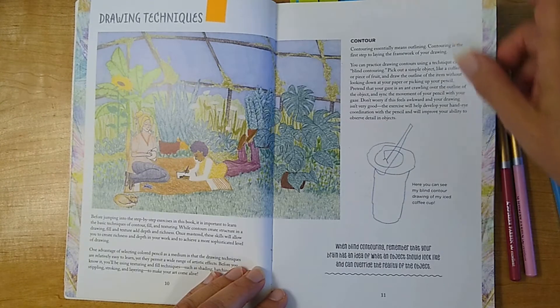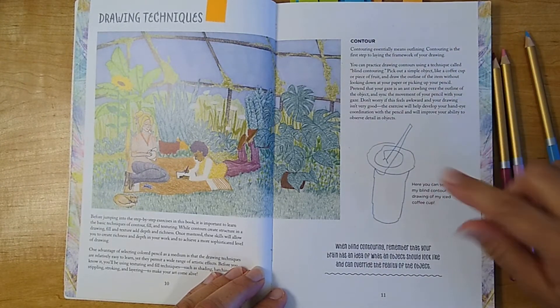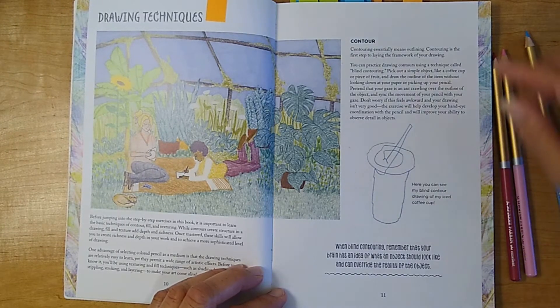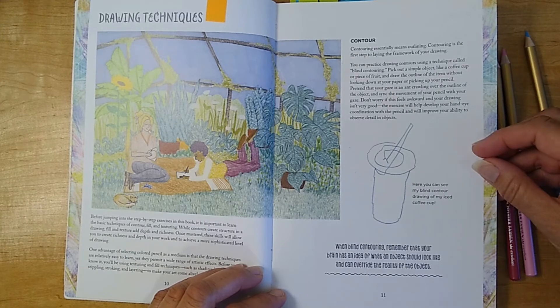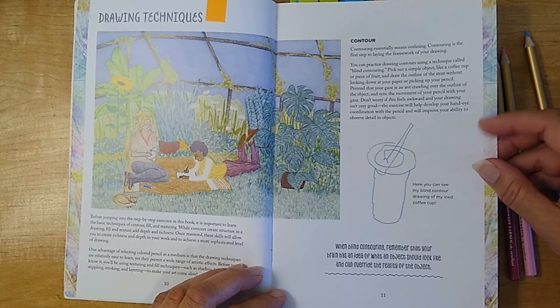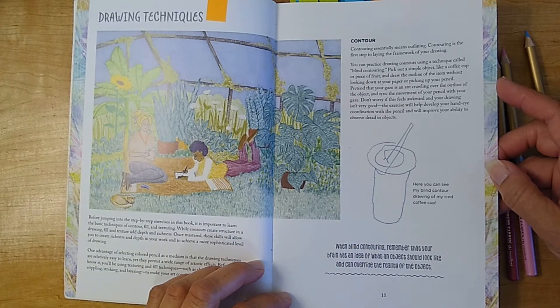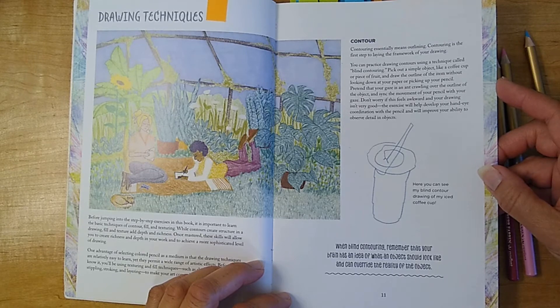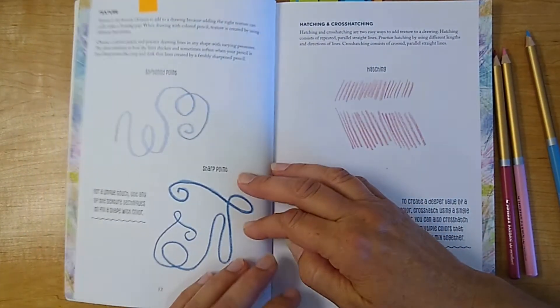I want to dive right into this first section on drawing techniques. One thing she suggests is a blind contour — pick an object, close your eyes, and try to draw that object as you see it, and see how closely you can come to the actual object. She says this gives you an idea of the contours and actual shape of the object and will help you in your drawing.